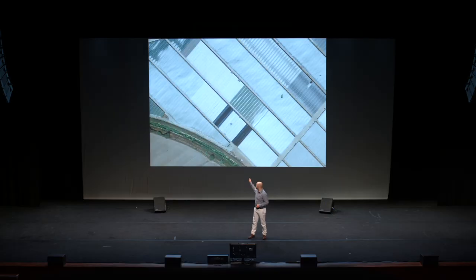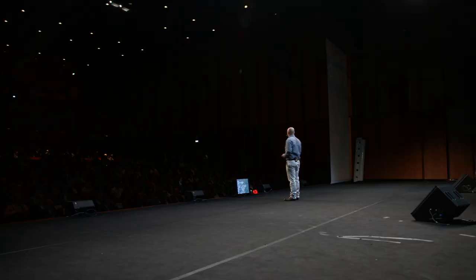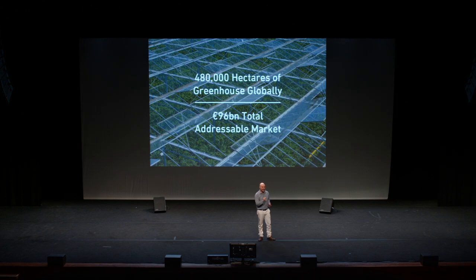Our target market is commercial greenhouse growers of fruit and vegetables. You might have seen these in Italy, such as in Batipaglia. Italy is our first target market, and Batipaglia is where our first customer is. The Italian market is worth 3.5 billion euros as an addressable market. Spain is our second target market, worth nearly 10 billion euros. But globally, there are 480,000 hectares of greenhouses, offering us an opportunity of up to 96 billion euros as a total addressable market.